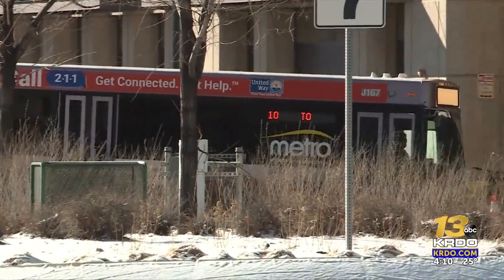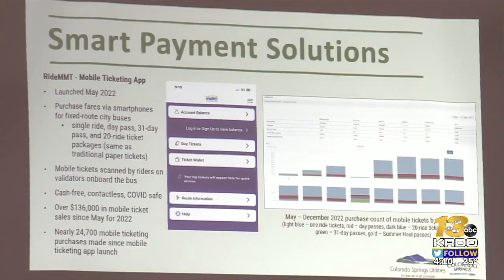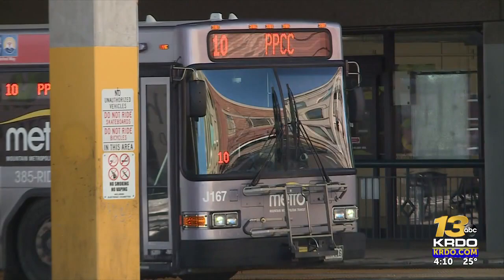Mountain Metro Transit Services launched an app in May for people to find routes and buy tickets online. Right now, they're working on developing a smart car system.